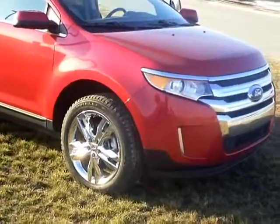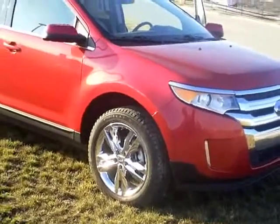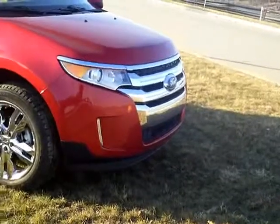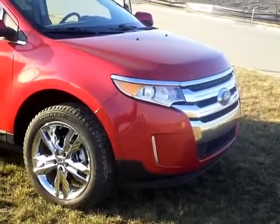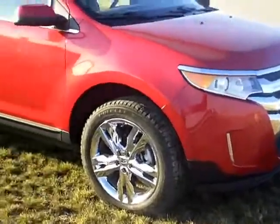Hi, Rick Schrader with Mills Ford Lincoln Jeep and Chrysler, Willmar, Minnesota. Today I got a 2012 Ford Edge. Stock number is 3A120073. Very nice vehicle.